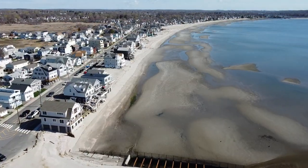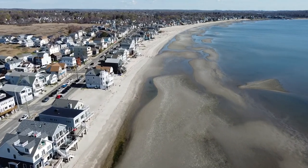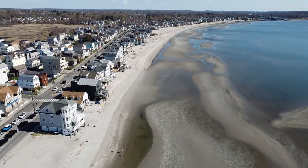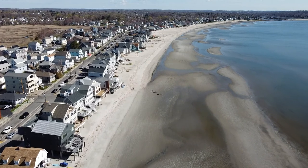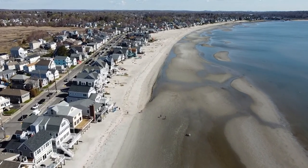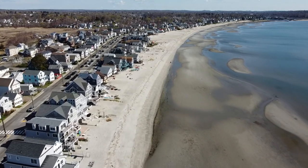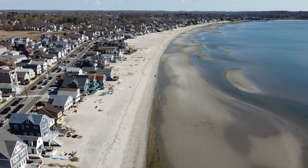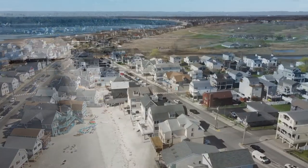This is East Broadway that we're going along. This is still Silver Beach, and further along is Fort Trumbull Beach. Each beach has its name. East Broadway I know very well — I spent many years in and out of here. I never lived in Milford myself, but I had relatives who did and still do. It's a very nice beachfront community, nice town.